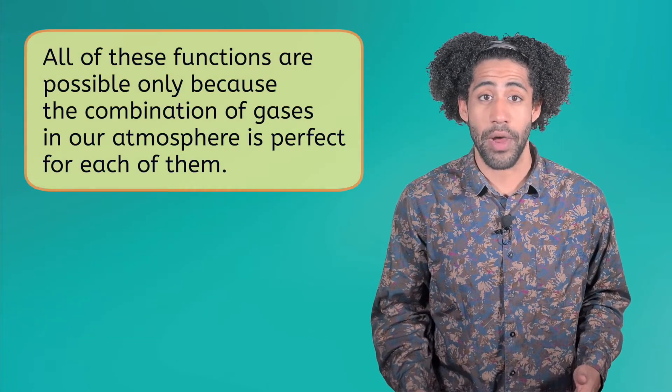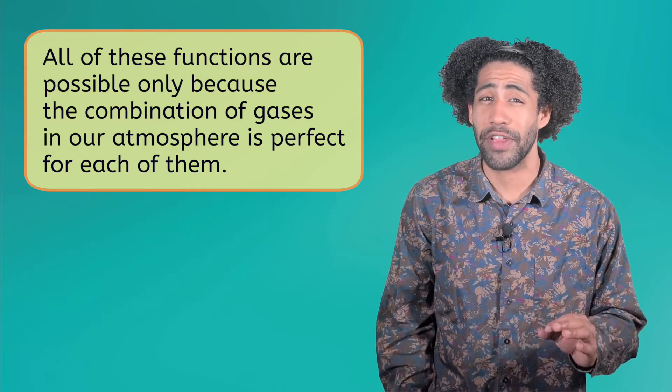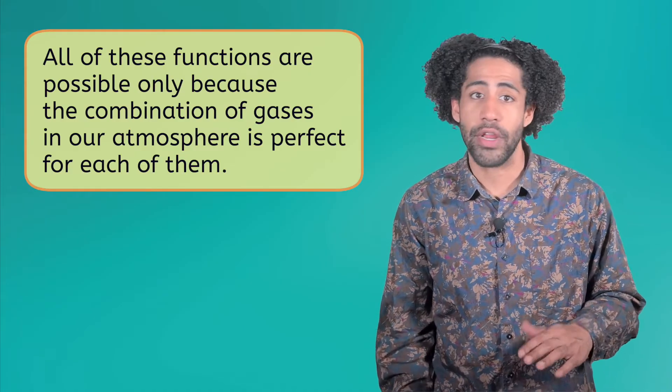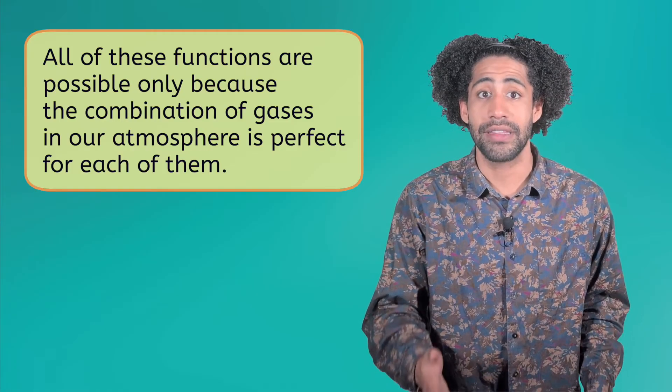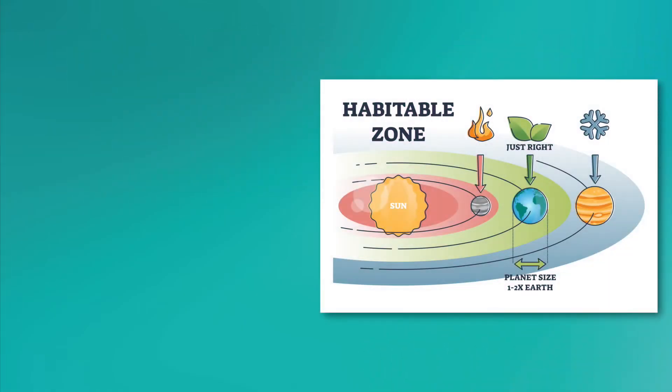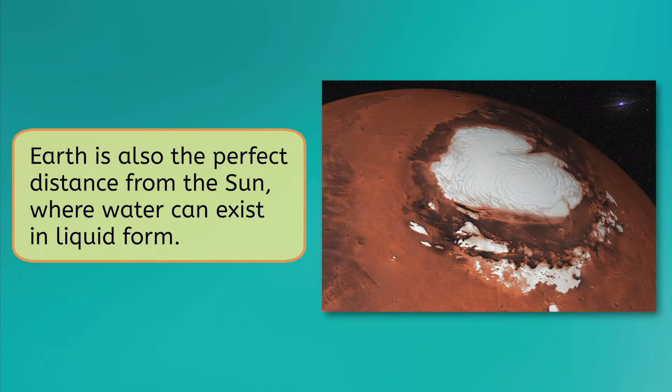All of these functions are possible only because the combination of gases in our atmosphere is perfect for each of them. If the amount of oxygen, carbon dioxide, or nitrogen in the atmosphere was different, life here wouldn't be possible. Another reason Earth is special is because it's the perfect distance from the sun, where water can exist in liquid form. If it was significantly closer, Earth would be too hot for life, boiling the precious water away. If it was significantly farther, it would be too cold, like Mars, where water only exists as ice.